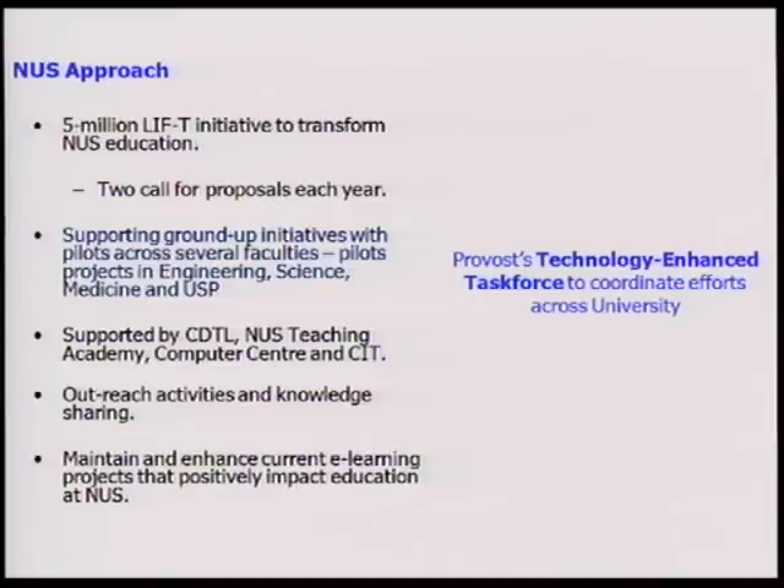This is the NUS approach. To summarize what NUS is going to be doing: there's a $5 million LIFT fund — Learning Innovation Fund for Teaching — with two calls for proposals every year. It's going to be a ground-up initiative coming from faculty themselves, who decide how to use technology and how it can improve learning outcomes, then submit proposals. There are already pilots in Engineering, Science, Medicine, and USP. These projects will be supported by CDTL, the Teaching Academy, Computer Centre, and CIT — in terms of pedagogical, technology, hardware, and infrastructure support.